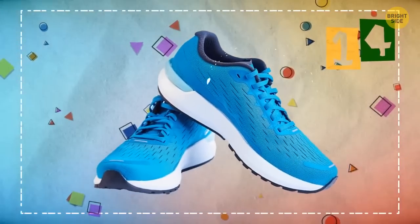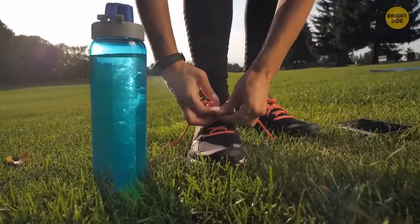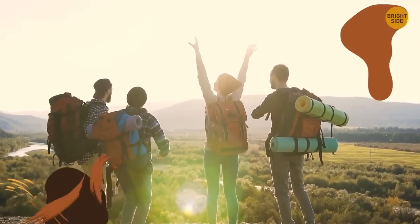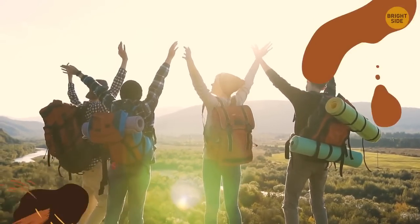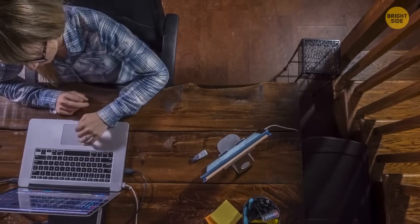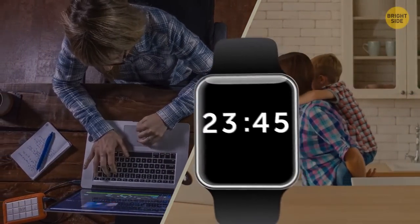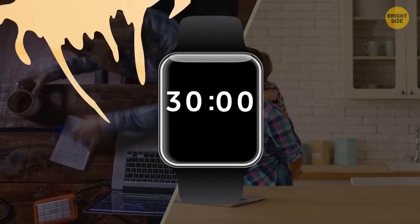Athletic shoes: it doesn't actually mean the person wearing them is an actual athlete. Still, these people are energetic and like it when a lot is happening around them. They can perfectly juggle several jobs and personal life, and it seems like they've got at least 30 hours a day instead of 24. They're really good at distributing their time and focusing on what's of the highest importance.